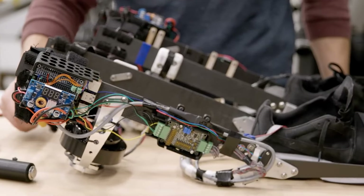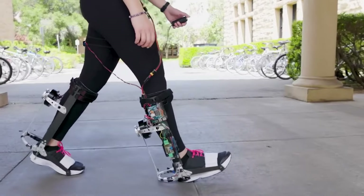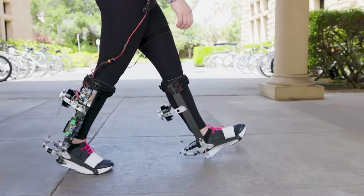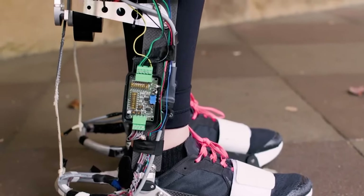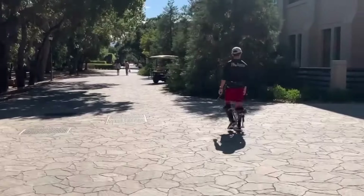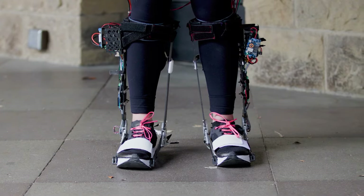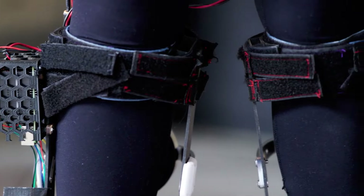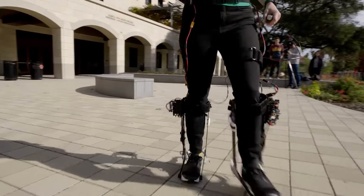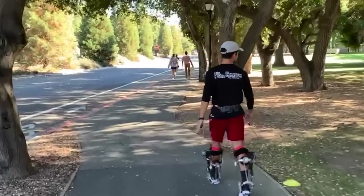Equipped with sensors, they can detect the wearer's movements and adjust the motor assistance accordingly, ensuring a natural and efficient experience. Powered by rechargeable batteries, these devices have applications across medical rehabilitation, military, law enforcement, workplace settings, and sports. They offer benefits such as reduced fatigue and muscle strain, improved mobility and balance, increased strength and endurance, and faster recovery from injuries through physical therapy.